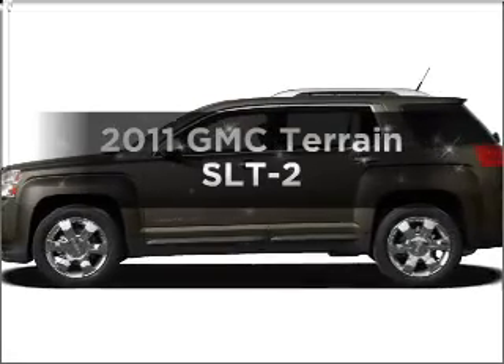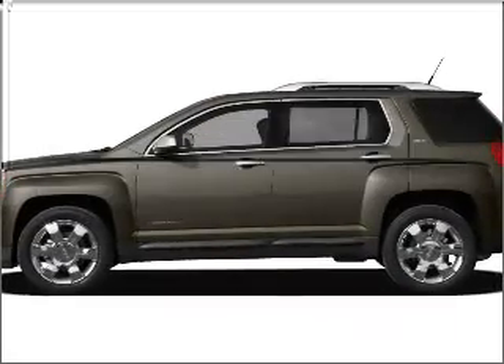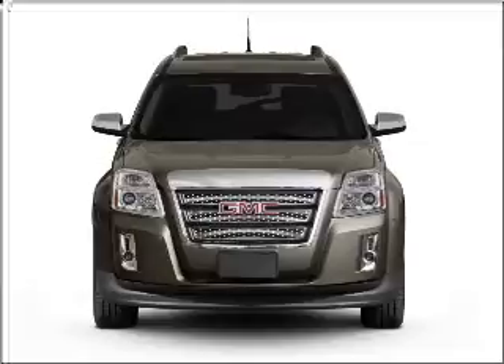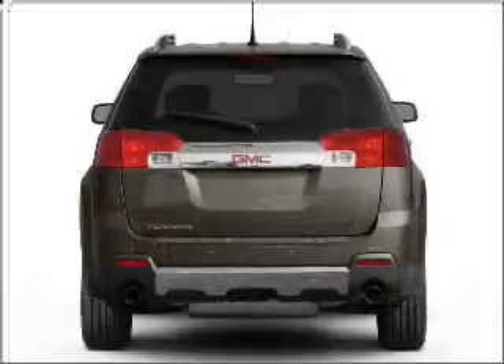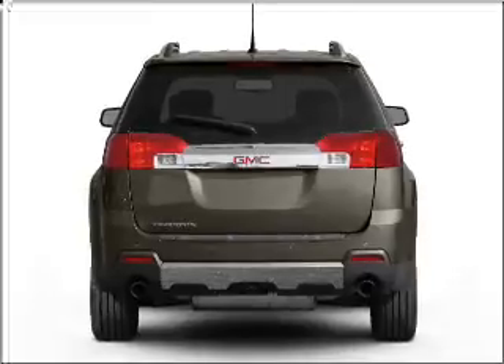Presenting the 2011 GMC Terrain. Travel the roads in style and comfort in this great vehicle, with an efficient four-cylinder engine that responds smoothly to its six-speed automatic transmission.